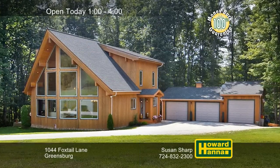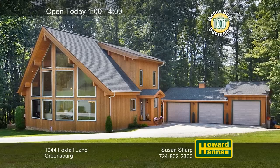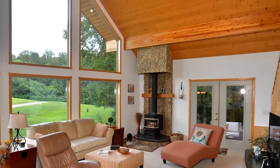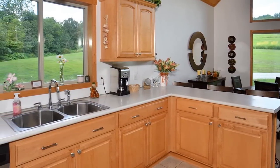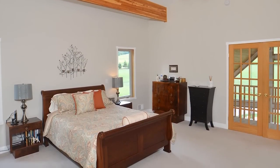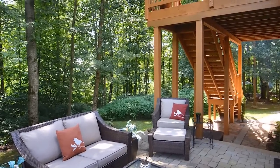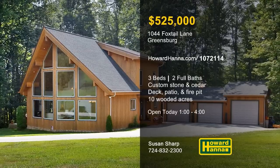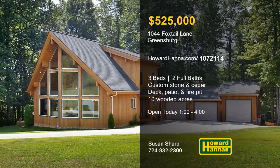Custom-built from stone and western red cedar by Linwood Construction, this three-bedroom, two-bath home is a private retreat in Greensburg. A wall of glass emits natural light to the great room, which is topped by a soaring beam ceiling. A breakfast bar fronts the eating kitchen, and a 100% money-back guarantee can provide added value. Topped by a vaulted beam ceiling, the master suite features French doors out to a private balcony. Several outdoor seating areas let you enjoy a fire pit and trails crossing the surrounding 10 wooded acres. Visit today's open house with Susan Sharp.